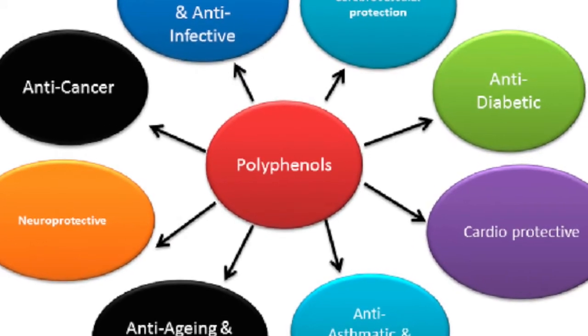Strawberries have high levels of antioxidants known as polyphenols. Antioxidants are good in fighting cancer.